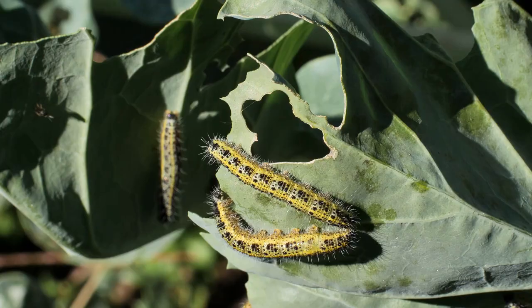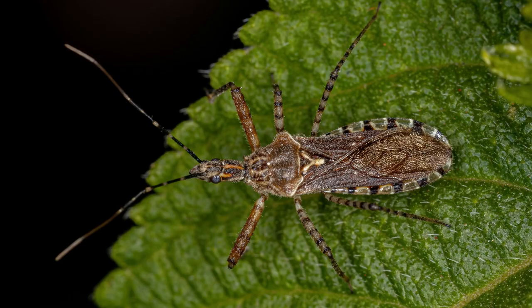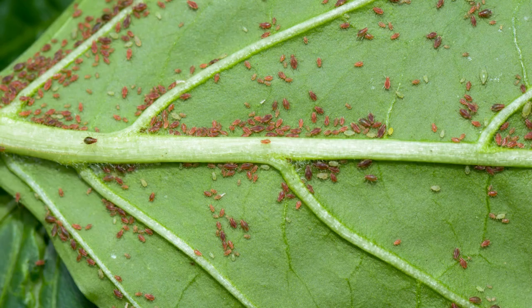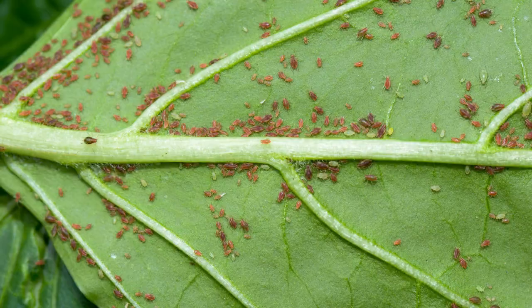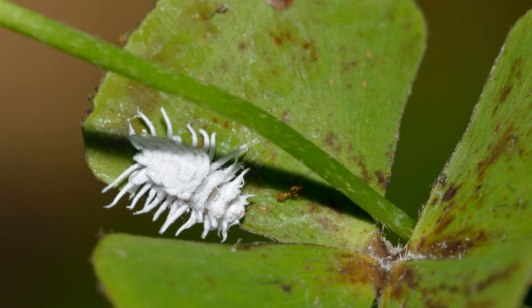Soldier beetles also eat harmful pests like caterpillars and aphids. Number four: assassin bugs. These bugs are hunters that feed on leafhoppers, caterpillars, aphids, and other plant pests.